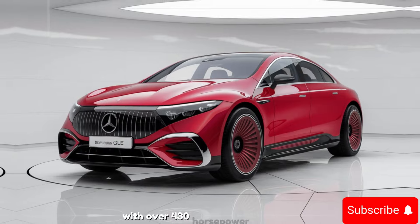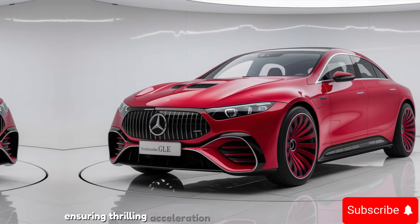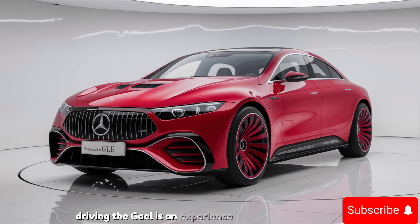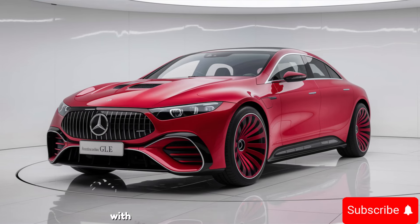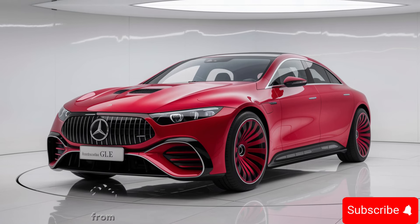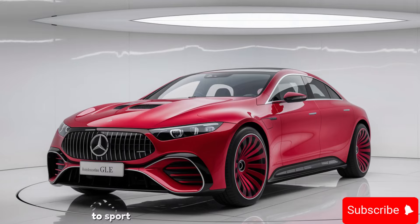With over 430 horsepower, the AMG GLE 53 ensures thrilling acceleration and responsiveness. Driving the GLE is an experience like no other — with its Dynamic Select feature, you can tailor your driving experience to match your needs, from Comfort mode for smooth cruising to Sport mode for an exhilarating drive.